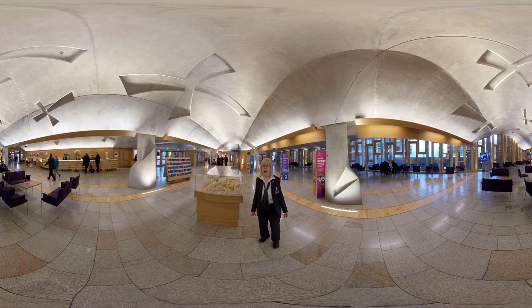The building is best understood from above, and there is a model here in the main hall which gives you a bird's eye view over the whole campus.